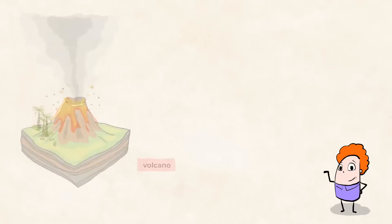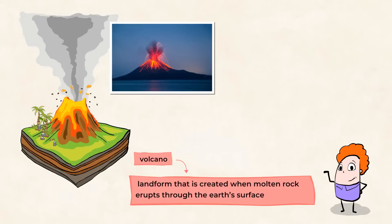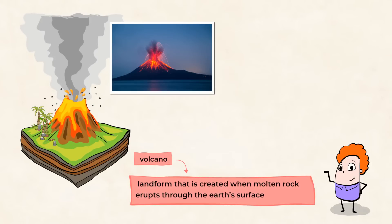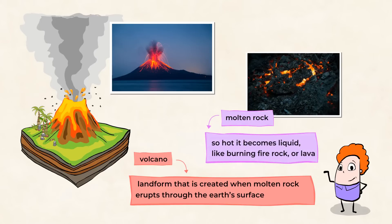Let's start by exploring volcanoes some more. A volcano is a landform that's created when molten rock erupts through the Earth's surface. Molten rock is rock that is so hot it becomes liquid — like burning fire rock, or lava. Imagine how hot that must be. Yikes!